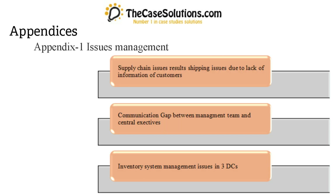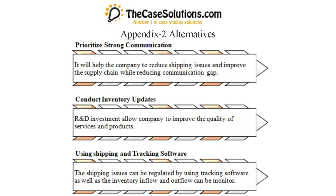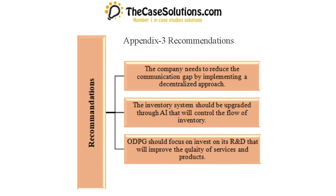Appendices: Appendix 1 — Issues Management. Appendix 2 — Alternatives. Appendix 3 — Recommendations.